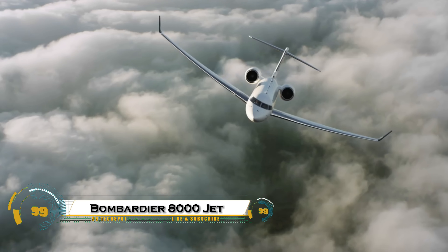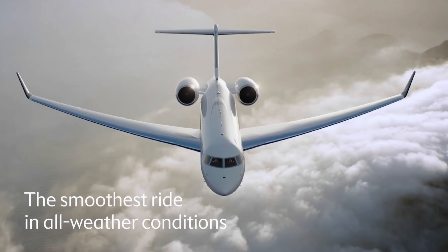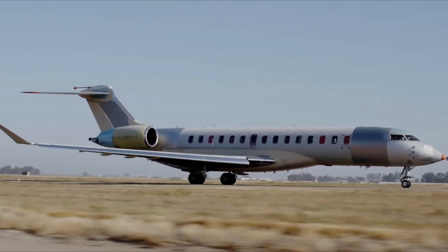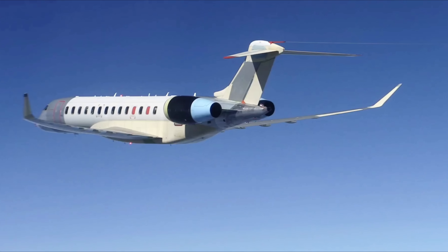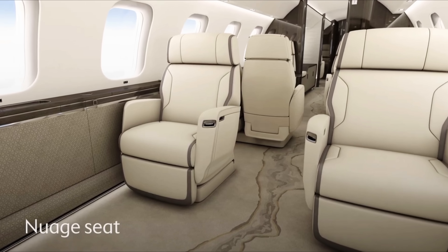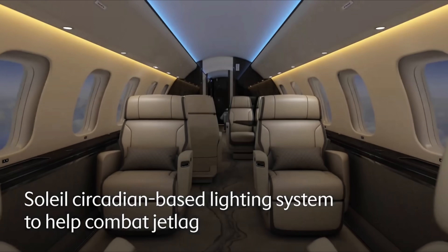The Bombardier Global 8000 is the ultimate game-changer in private aviation, combining unmatched speed, luxury, and range. Capable of flying at Mach 0.94 and even surpassing Mach 1 during testing, this jet connects the farthest cities like London to Perth or Dubai to Houston non-stop, thanks to its 8,000 nautical mile range. The cabin is designed for elite comfort, offering four distinct zones including a private bedroom, full-size bed, stand-up shower, conference area, and entertainment lounge.